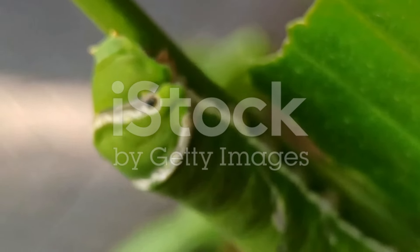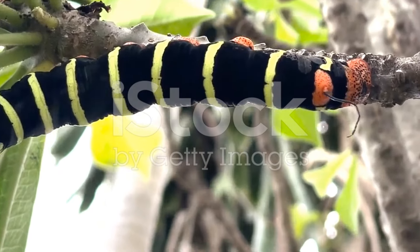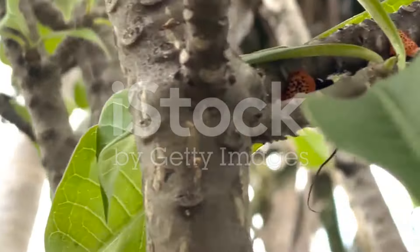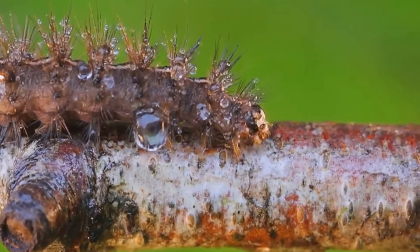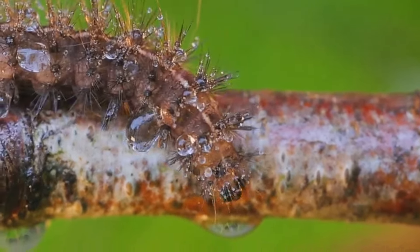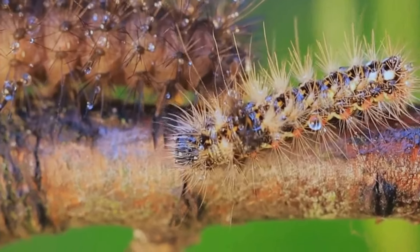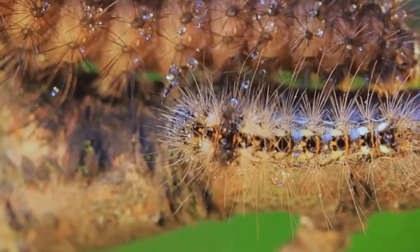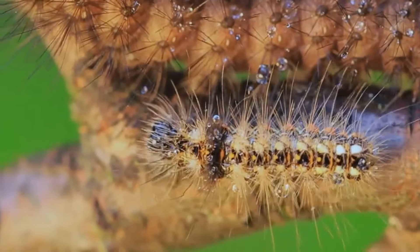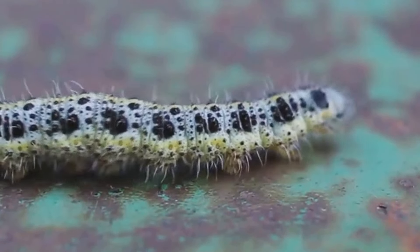Coming in at number 8, we have the Common Barren Caterpillar. This remarkable creature has a knack for vanishing within the lush green vegetation of India and Southeast Asia. Its body is an enchanting shade of green, mirroring the leaves of the mango trees it calls home. This perfect blend is crucial for its survival as it deters potential predators, allowing the caterpillar to quietly munch on leaves and prepare for its transformation. The caterpillar's camouflage is not just a passive defence mechanism, but an active strategy that allows it to survive and thrive in a world full of threats.